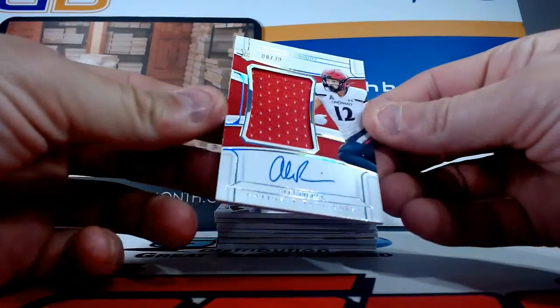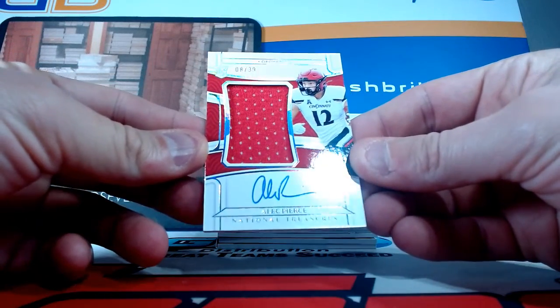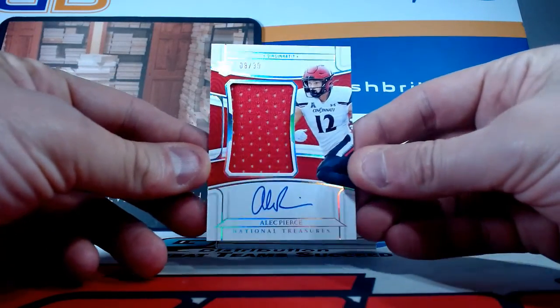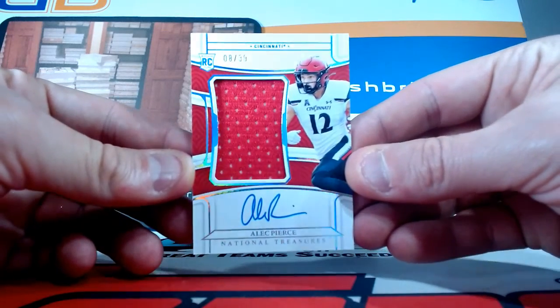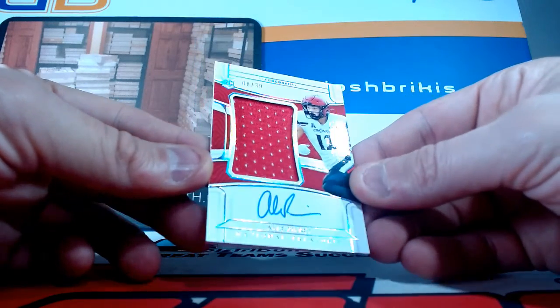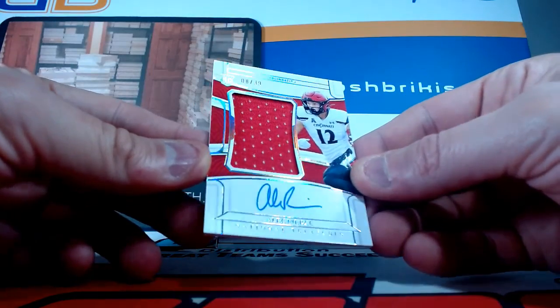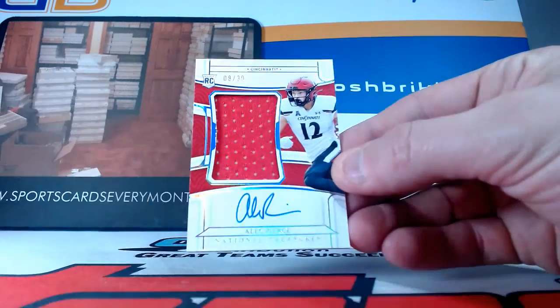Nice RPA here, this is out of 39, and that is Cincinnati — he's now on the Colts and he's a pretty good wide receiver. Alec Pierce, this is a jumbo jersey auto, on-card RPA for Cincinnati. He is on the Indianapolis Colts, eight of 39. Alec Pierce RPA.